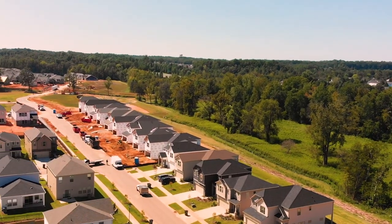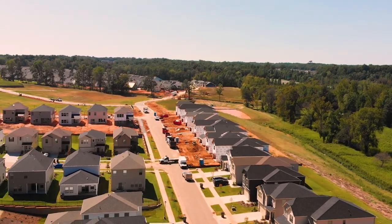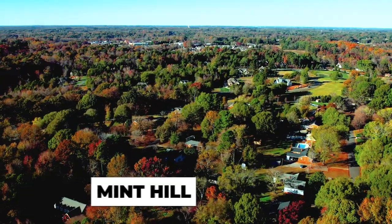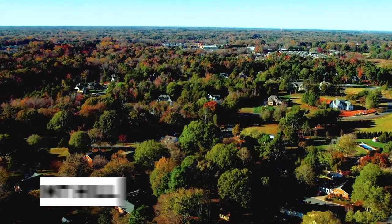Mid Hill provides a great opportunity to find a home at basically whatever price point you're looking for. Since Mid Hill is so rural, it's definitely going to provide opportunities for those looking for larger homes on larger lots. A great example of that is where we're headed next — Cheval.